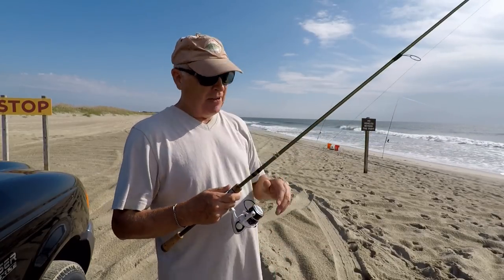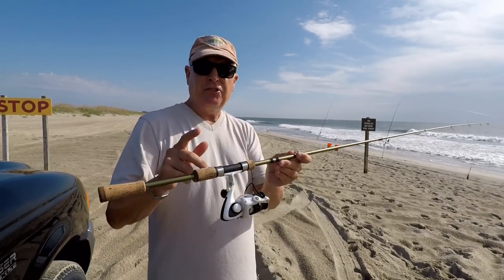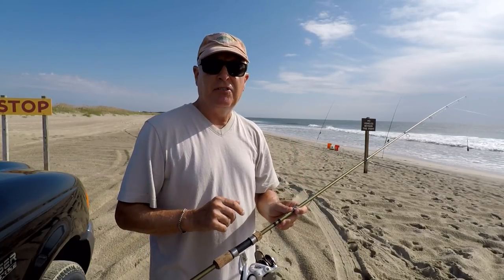I've got a half-ounce bank sinker about 12 inches from the tip of the rod. Let's go ahead and start with the reel that has the defunct product on it and see what kind of distance I can get.